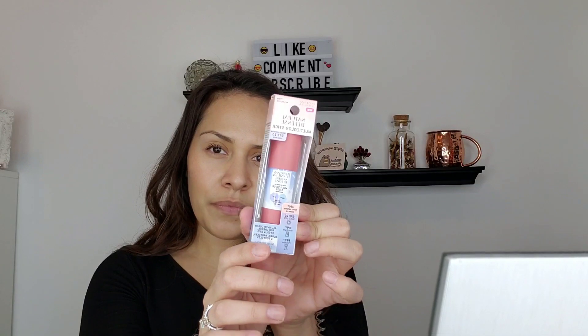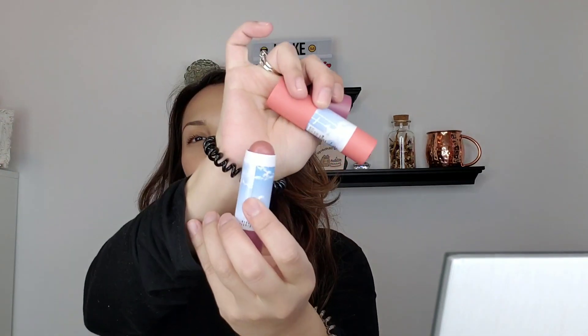Then I got a Natural Defense Multicolor Stick in the shade Natural Rose. They gave me another shade too — the first one was Natural Rose, this one is Warm Coral, and this is True Mauve. It's a stick — so pretty. Honestly, when I saw they were launching this, I was definitely interested in picking these up because I really love cream blushes.